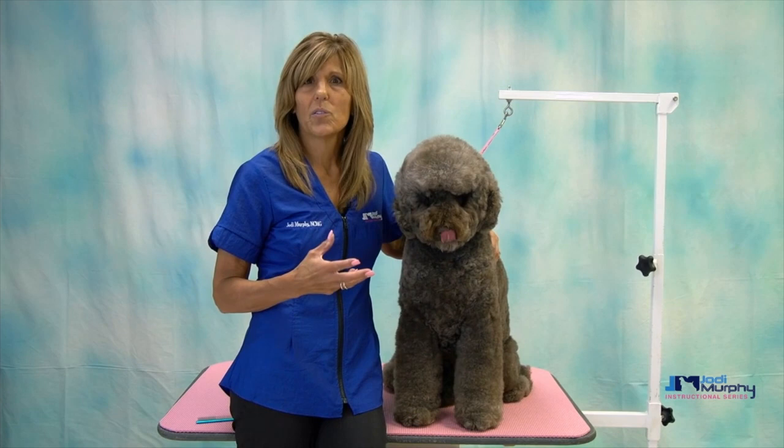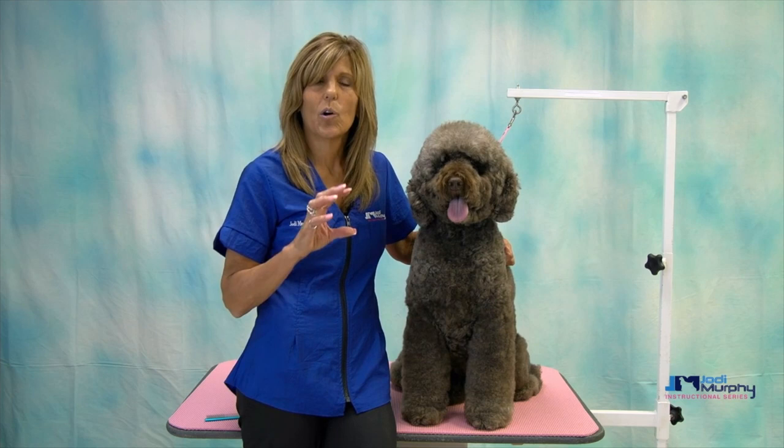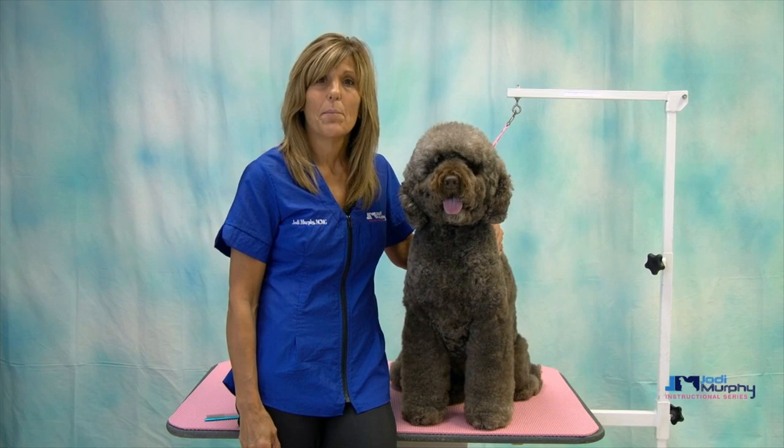Goldendoodles tend to be mixed with Golden Retrievers and they have a really difficult coat — they mat quite a bit. Labradoodles are a little bit easier to maintain and they don't have that Golden Retriever soft undercoat, that combination that creates a lot of the matting. So Labradoodles tend to be a little bit more manageable as far as the coat goes.